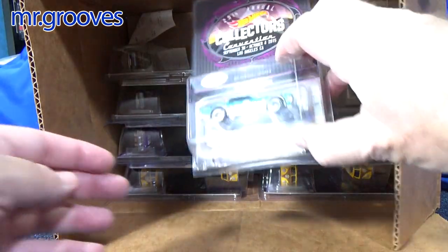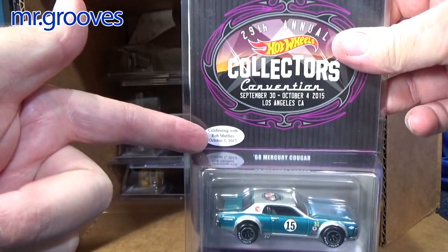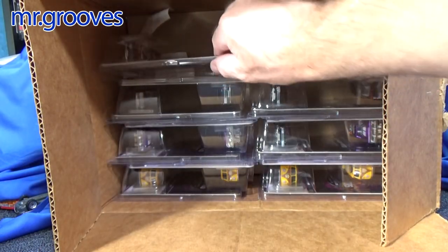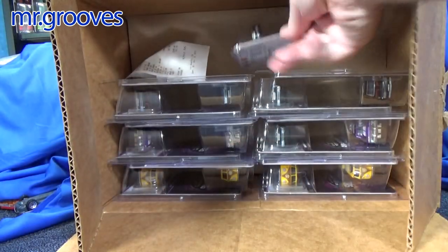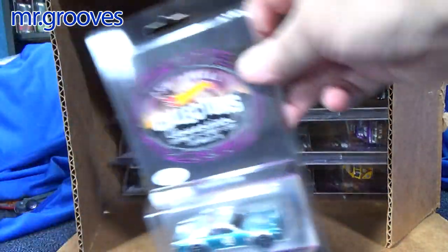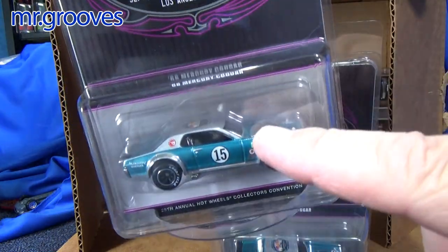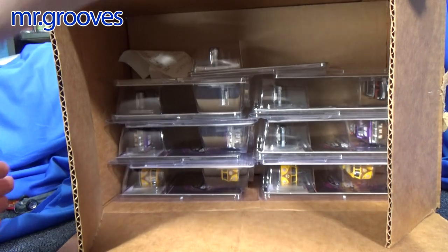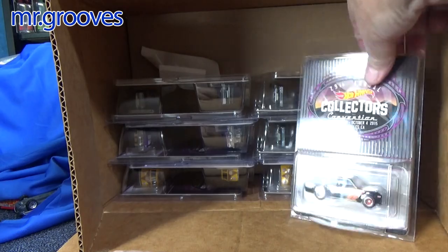When buying extras they typically let you buy two or three, depending on how many cars were made and how many people attended. So here I have two — my wife's car and then mine. Since I only appear to have one unstickered, if I'm going to open one for my collection I'd open that one and let this one go.